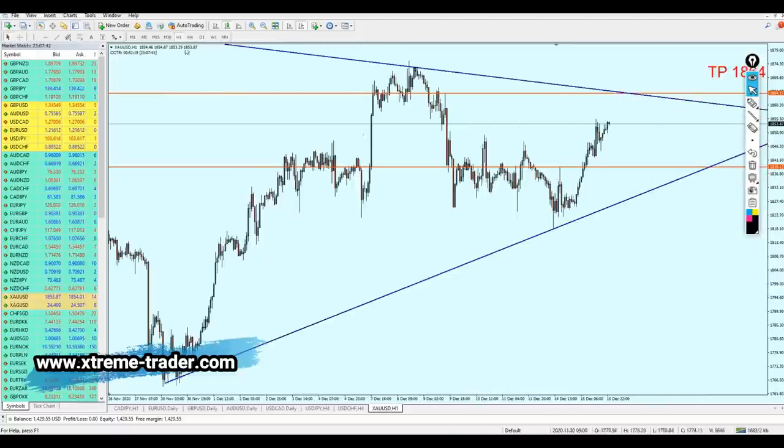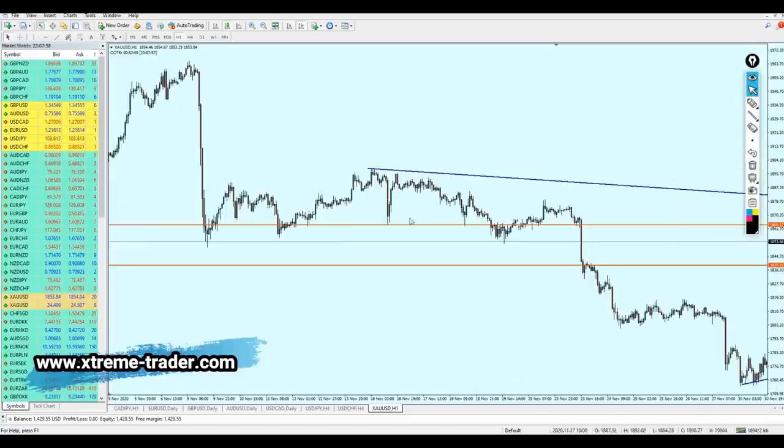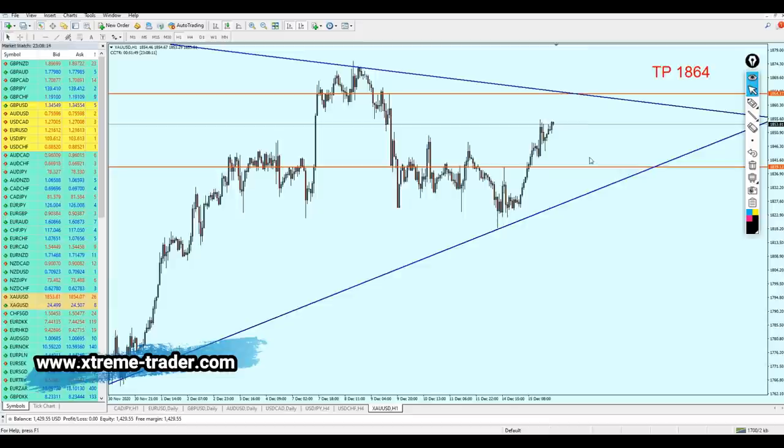Looking at the one-hour time frame, this resistance here cannot be ignored. Looking to the left to be sure, it was also a strong resistance in the past — indeed it was a resistance right here and also a resistance right here. We can see it was also a support in the past. Yes, that level can be trusted. We can expect the gold to rise a little bit more to hit the take profit level, and then continue the fall until it hits that previous resistance and also the support trend line, and then continue the rise.